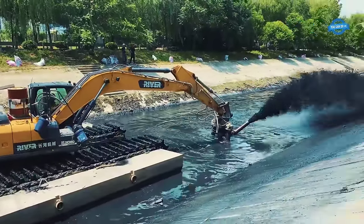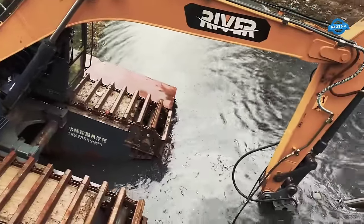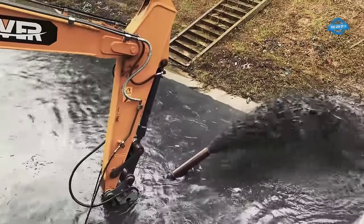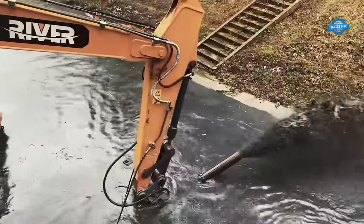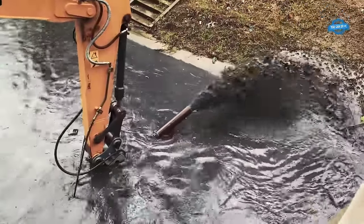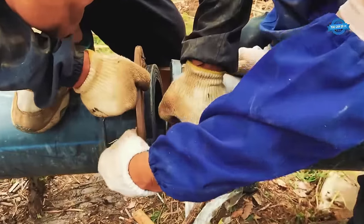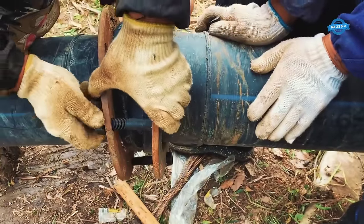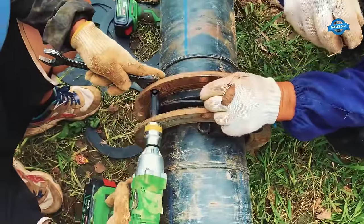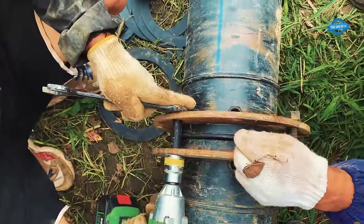To further enhance its capabilities, the XE200DA amphibious excavator is equipped with a cutter suction pump specifically designed to remove sediment and debris from the riverbed. The cutter suction pump employs a rotating cutter head to break up compacted materials, while the suction system removes the loosened sediment and transports it away. This combination allows for efficient and precise dredging, resulting in a cleaner and more navigable river.